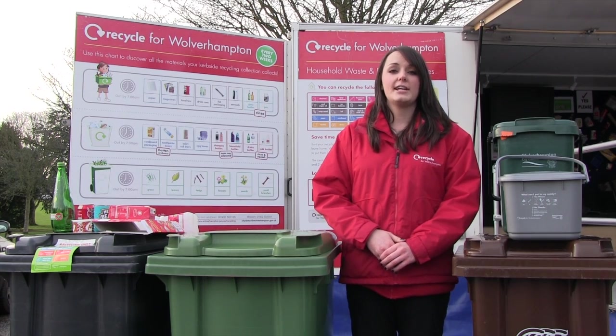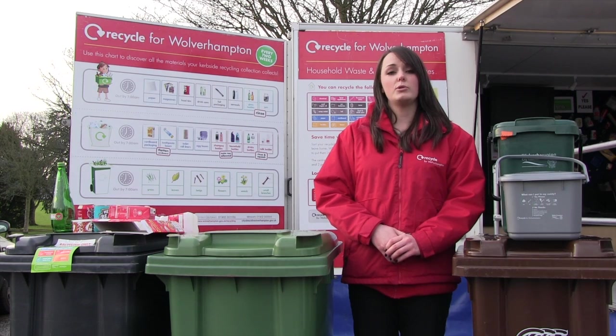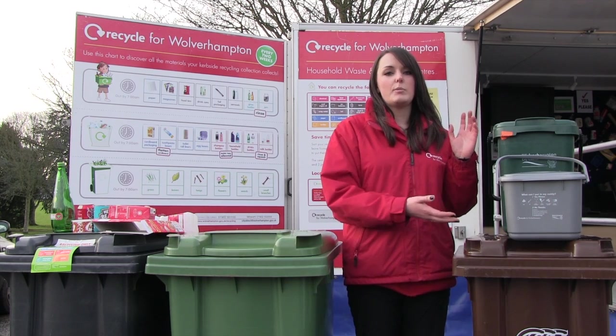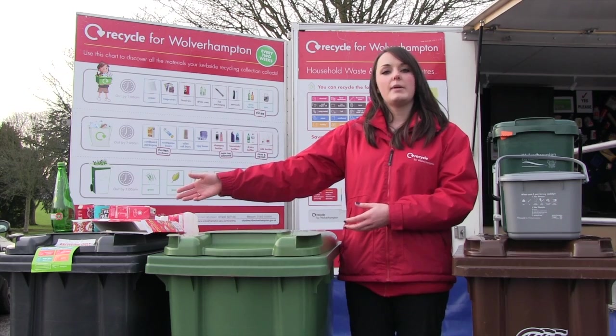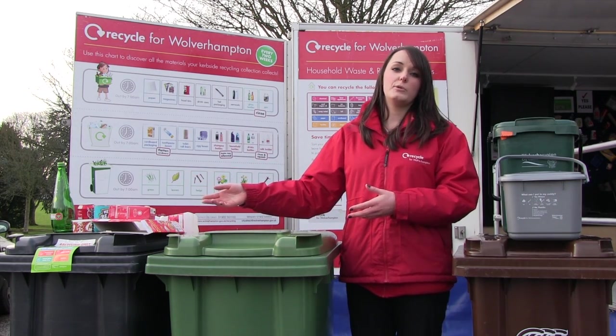Although we are making a number of changes to your recycling and waste collection service, all of your containers will still be emptied on your normal collection day. Your food waste recycling and your brown general household waste bin will be collected weekly. Your black recycling bin and your green garden waste bin will be emptied fortnightly on your normal collection day.